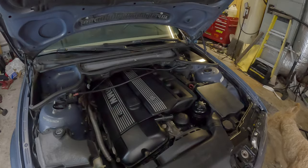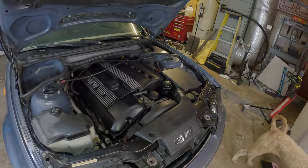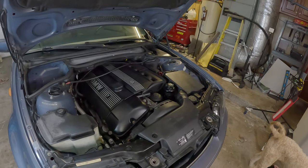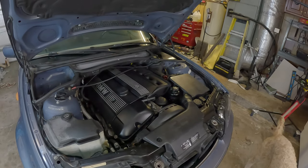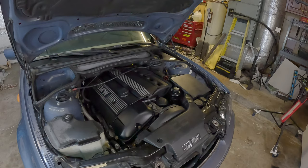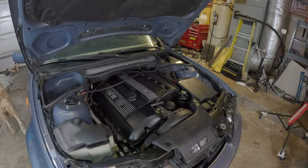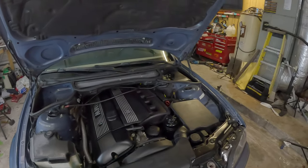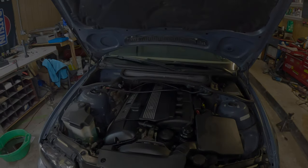Currently this motor has seen better days, which is why we picked this car up for so cheap, but once we're done with it, this engine is going to run as good as the day it left the factory. Our mission is clear: to transform this $800 BMW 330i into a dependable and impressive vehicle for its future owner, while putting some extra cash in our pockets for our next exciting project. We're going to dive headfirst into uncovering the challenges that have kept this BMW off the road, so let's roll up our sleeves and get straight to the process of getting this motor ready to pull the cylinder head off.